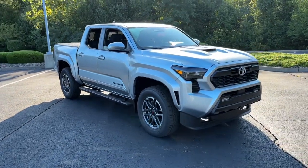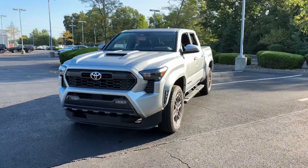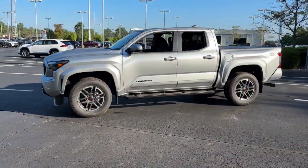You just found the 2024 Toyota Tacoma. You'll be comfortable, connected, and focused on the road or trail ahead in this capable Tacoma.